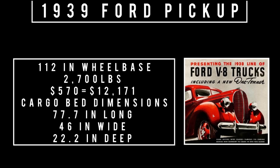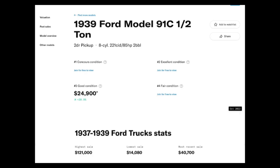Moving on to specs: it rides a wheelbase of 112 inches, weighs 2,700 pounds. The cargo bed dimensions are 77.7 inches long, 46 inches wide, with a depth of 22.2 inches. The original price was $570, equivalent to $12,171 in 2022. If you're going to buy one today, according to Hagerty, the highest-priced 1939 Ford half-ton was $121,000, the lowest was $14,080, and the most recent sale was $40,700. Number three condition is $24,900.